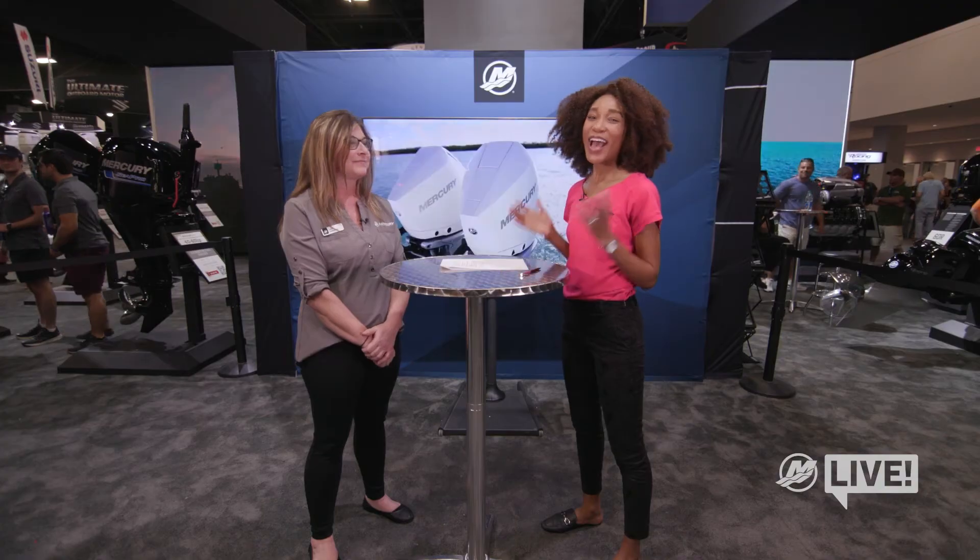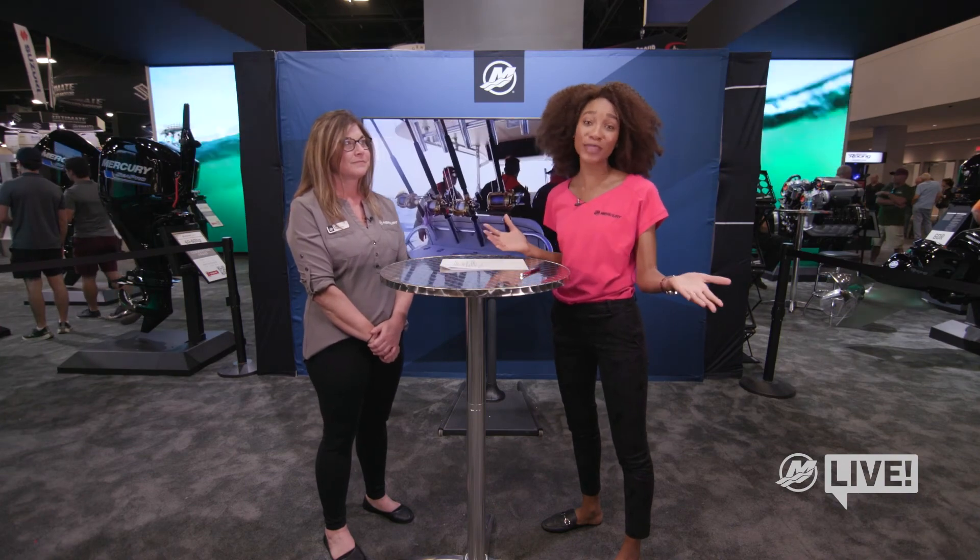Thank you, Laura. I was just speaking with Laura all about what it means to repower your boat for a better experience based on your specific needs. That is it for this episode of Mercury Live. I'm Kamala Kay McKenzie, and we will see you on another episode very soon.